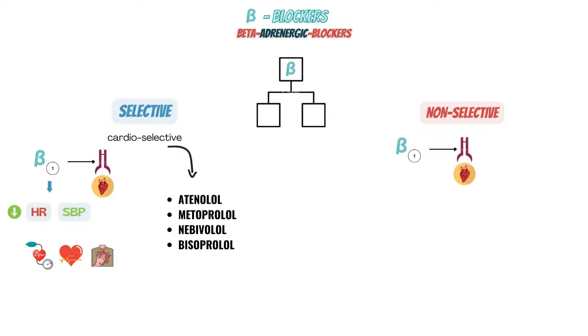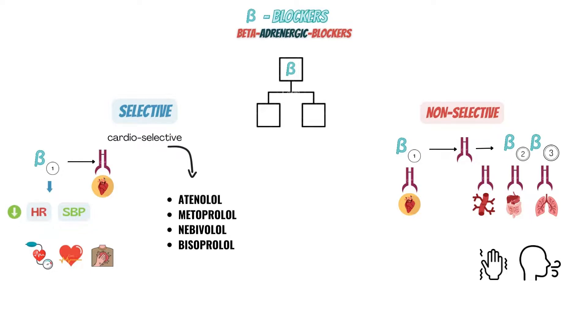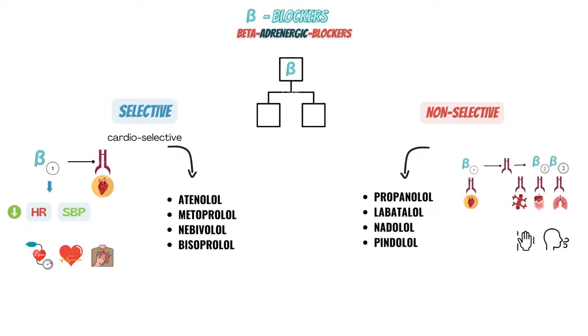Non-selective beta-blockers, on the other hand, block not just beta-1 but also beta-2 and beta-3 receptors, helping to address even more physical symptoms of performance anxiety. As a result, they also target the beta receptors in your blood vessels, GI system, and lungs in addition to those in your heart. Taking this type of medication may help you breathe more slowly, stop your hands from shaking, or stop your palms from perspiring. A few examples of popular non-selective beta-blockers are propranolol, labetalol, nadolol, and pindolol.